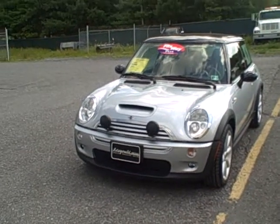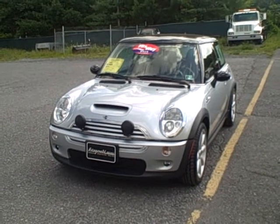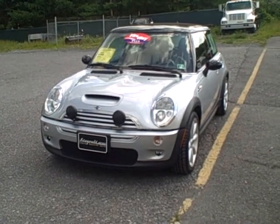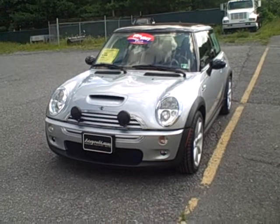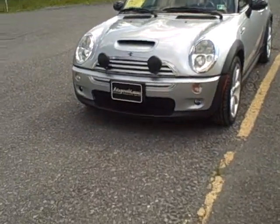Welcome to Fitzgerald Auto Mall in Chambersburg, Pennsylvania. I'm looking at a 2003 Mini Cooper S model. Stock number is M381478C. The current mileage is 43,128. Let's take a closer look here.